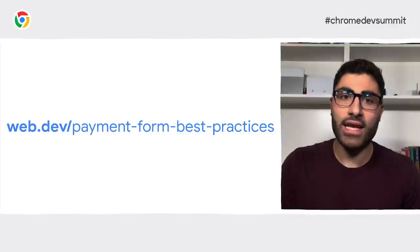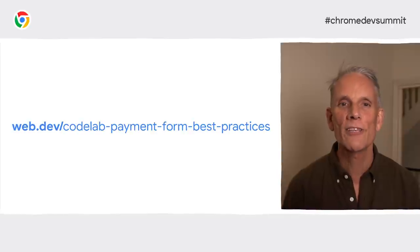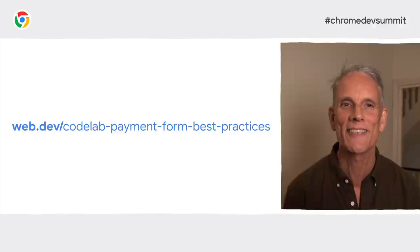Testing usability and performance is incredibly important. That covers some of the basics for payment and address form best practices. To find out more, you can take a look at the article on web.dev that goes with this video — it has lots more tips and links to really useful resources. We also have a codelab where you can try out the stuff we talked about in the video. Thanks for watching.